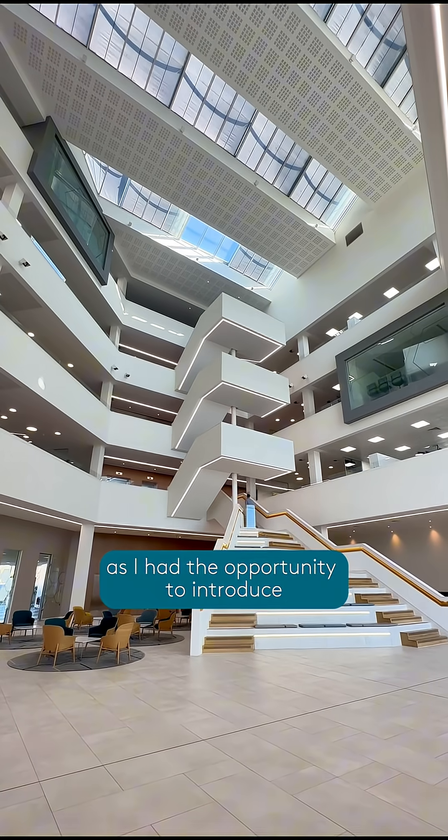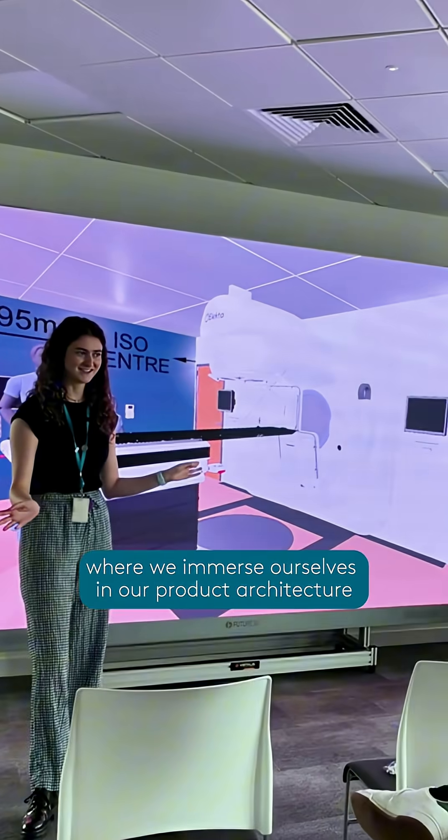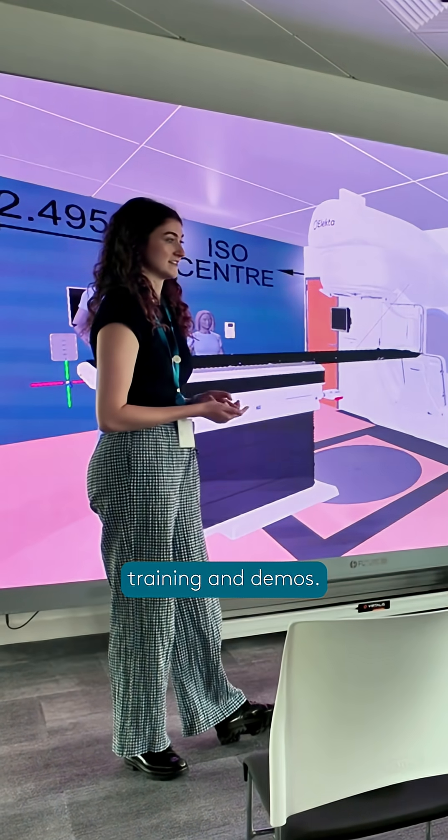Today was unique as I had the opportunity to introduce our virtual reality suite — a really cool space where we immerse ourselves in our product architecture for design, development, training, and demos.